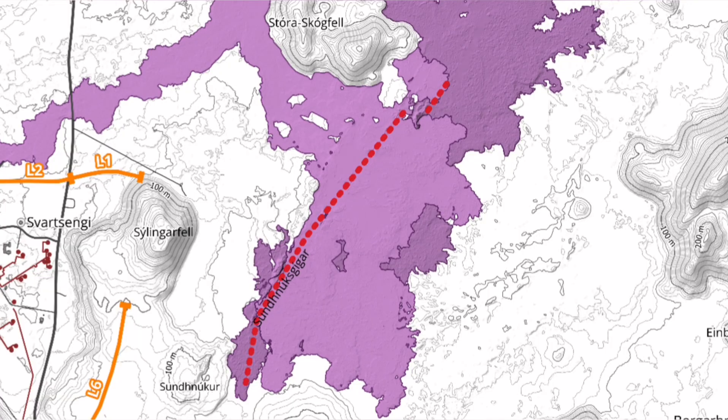The first maps from the Icelandic Meteorological Office show the two fissures clearly. The smaller one is the first one, and the second one is the longer one.